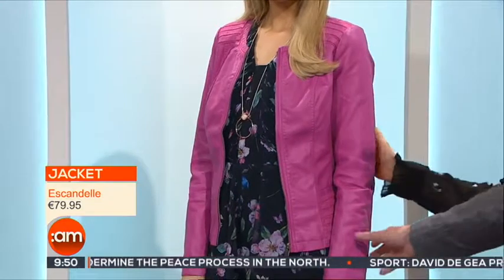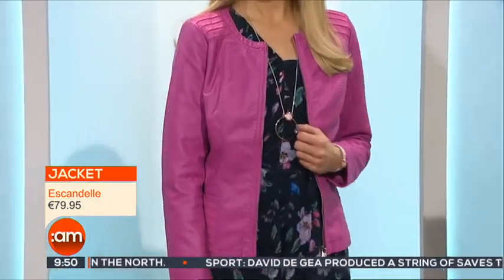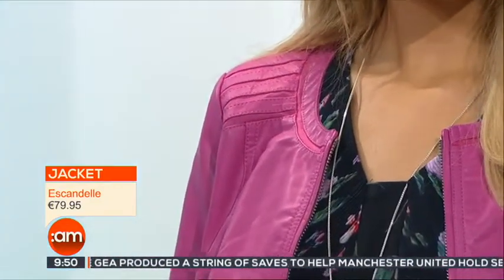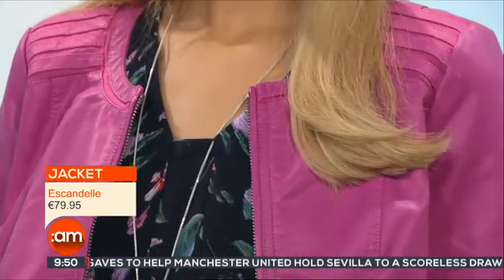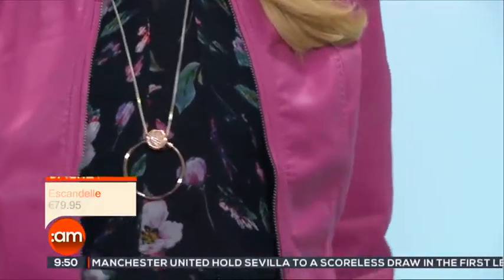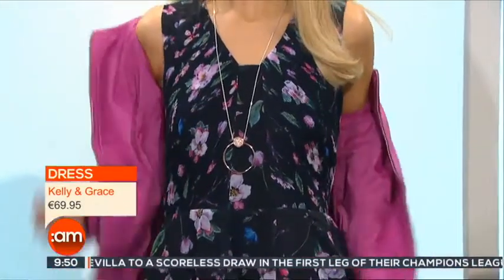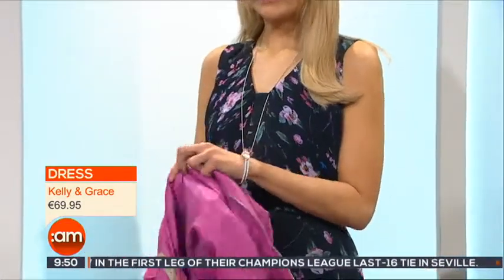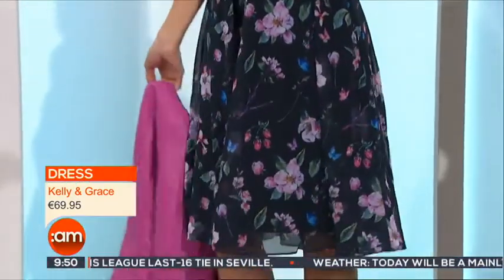And look at this jacket — it's leather, from Escondel. Kerry wears a lot of black, but this colour is actually stunning — a great colour pop for spring and summer. It comes in sizes small to extra extra large, so great sizing. It's not just in pink either; other colours are coming through as well, a really nice pop of colour.